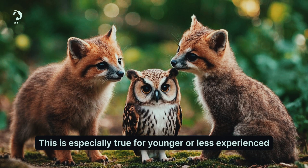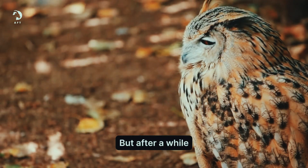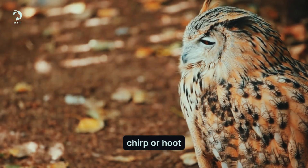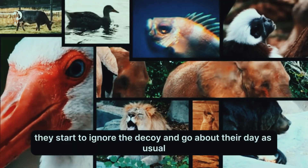This is especially true for younger or less experienced animals who haven't seen a fake owl before. But after a while, they notice the decoy doesn't move, chirp or hoot. After this realization, they start to ignore the decoy and go about their day as usual.